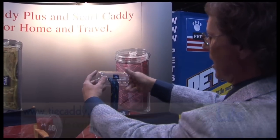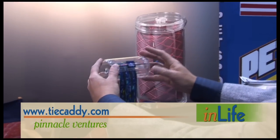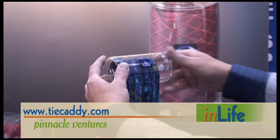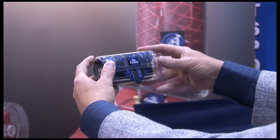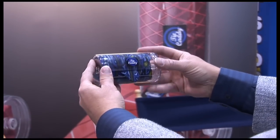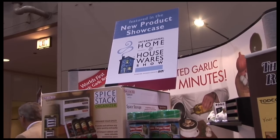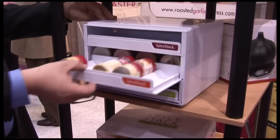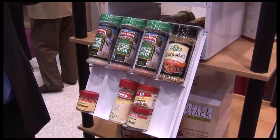In the 'why didn't I think of that' category, we found a way to keep your ties from getting wrinkled while traveling. The Tie Caddy from Pinnacle Ventures is about as simple as it gets — just roll your tie into the hard plastic case and it's ready to go. And if you're tired of knocking over all the spices in your cabinet looking for the right one for your recipe, SpiceStack might make your life a little easier.